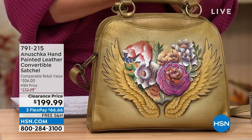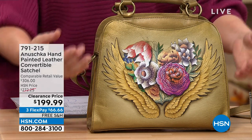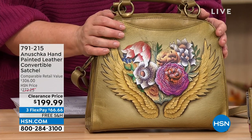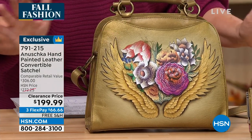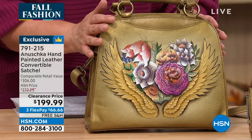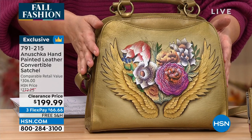Cut top grain leathers, all hand painted, hand signed — it's an experience to own an Anushka bag. I want to get into this bag quickly because this bag at retail, for the materials and the amount of time involved, would be about over three hundred dollars. We've marked it down from the HSN price and it's a five-star rated bag.